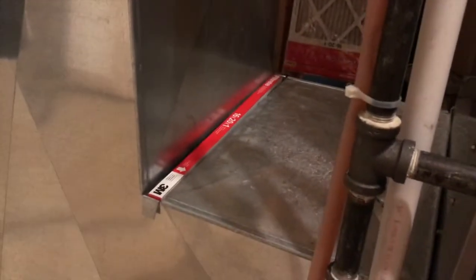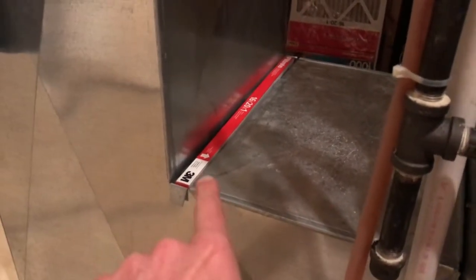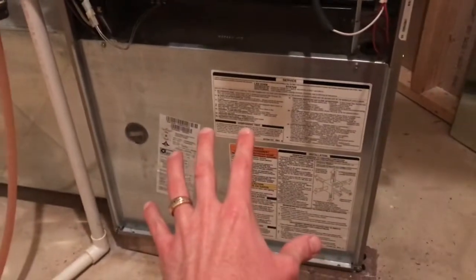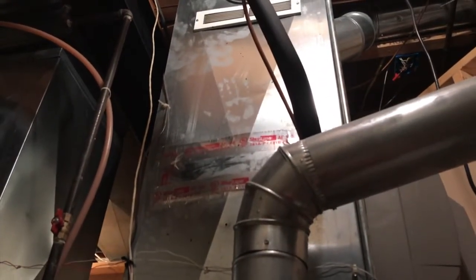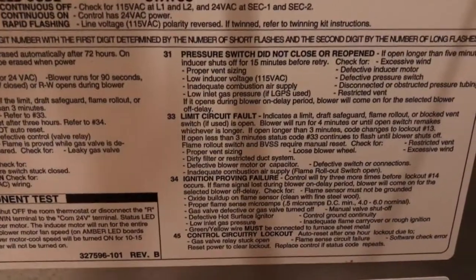You may have a dirty filter or restricted duct system. However, ours is a brand new filter, just about a week ago. It's extremely important to properly insert those filters the proper way — you'll notice an arrow right there, and that is pointed in the direction of the airflow. Inside here, your actual blower motor and fan wheel sucks all that air in, then pushes it up and through the ducting of your entire house and out of all the vents. If your filter is flipped, that unfortunately will not allow your blower wheel or motor to suck the required air that it needs.